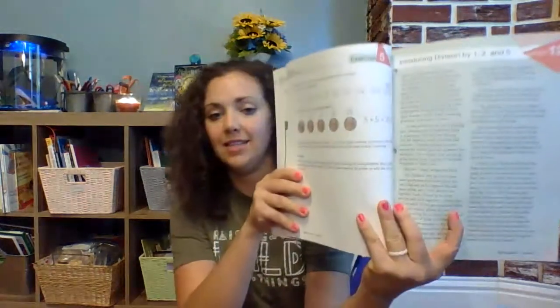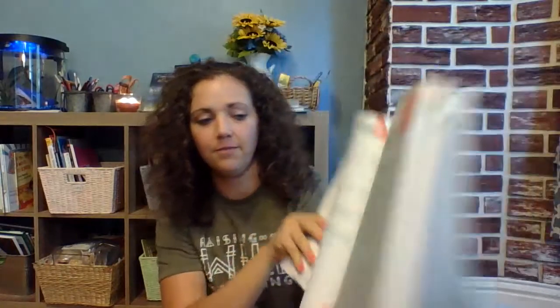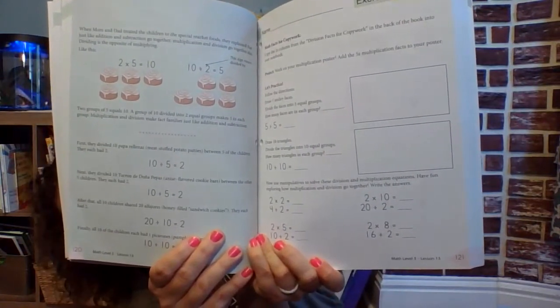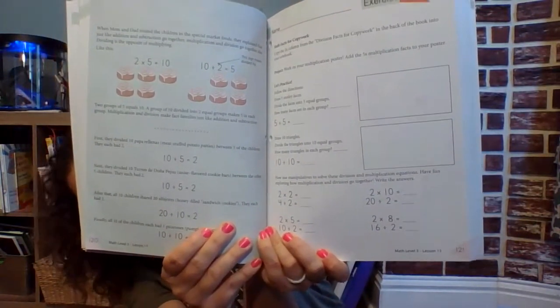I want to show you what division looks like when it's introduced. In Masterbooks, there's a story, and then it shows it with pictures, tells the story, and there are some activities to do with it. And with Abeka, when they introduce division, this is what it looks like here.